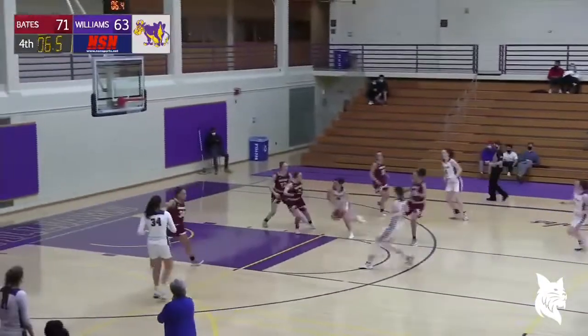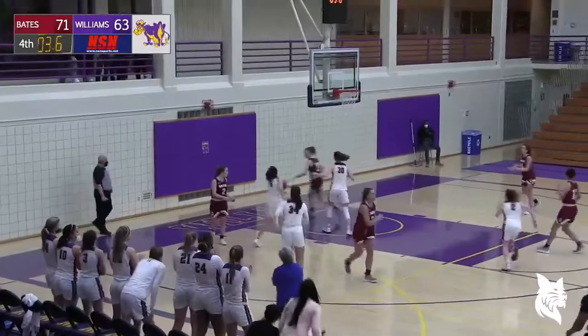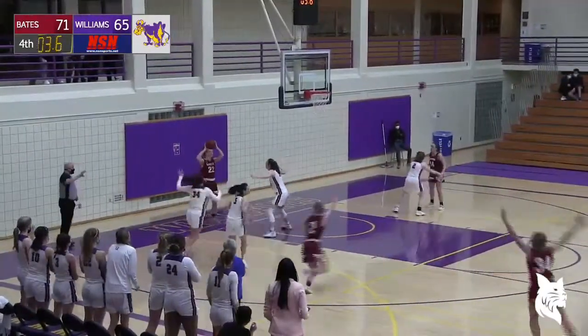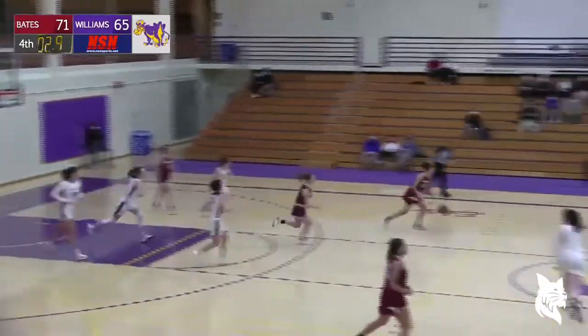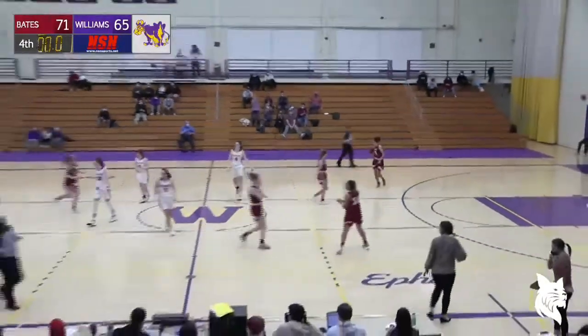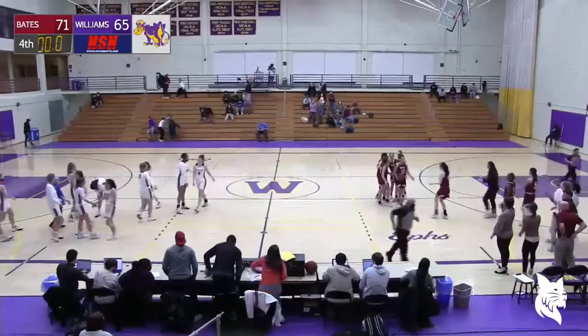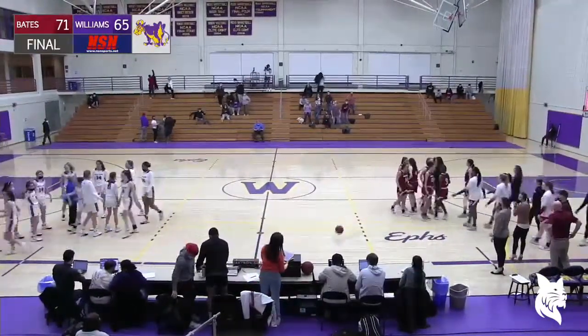And there's Meehan now. Meehan's going to drive, lay it up, and in. 3.6 left to go. It's all cosmetic at this point. Long is going to end up with the ball, and that's the final. So the Bates Bobcats come into Chandler Gymnasium and flex their muscle.